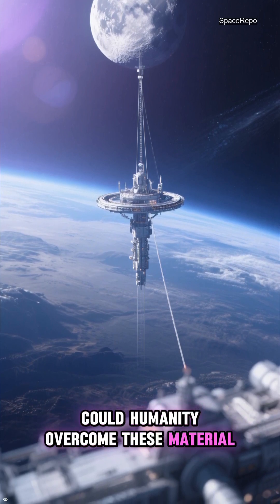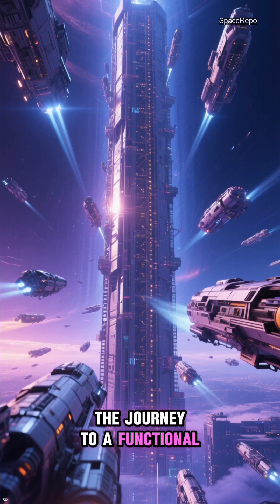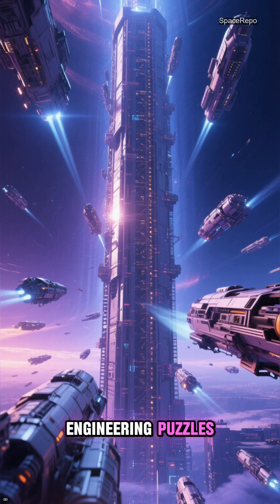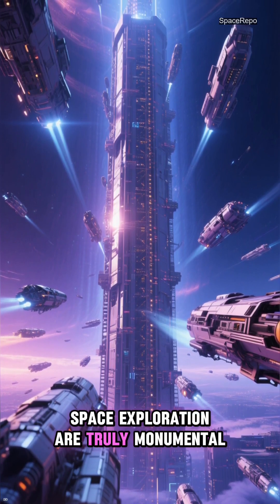Could humanity overcome these material limitations to build such a marvel? The journey to a functional space elevator is fraught with engineering puzzles, yet the potential rewards for space exploration are truly monumental.